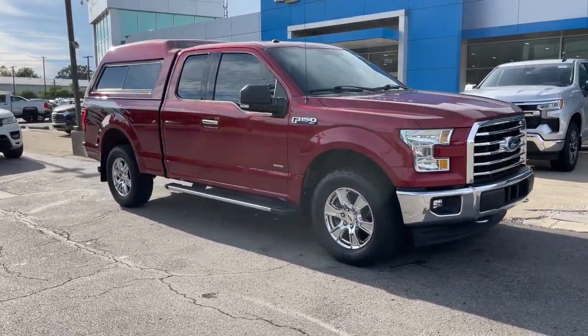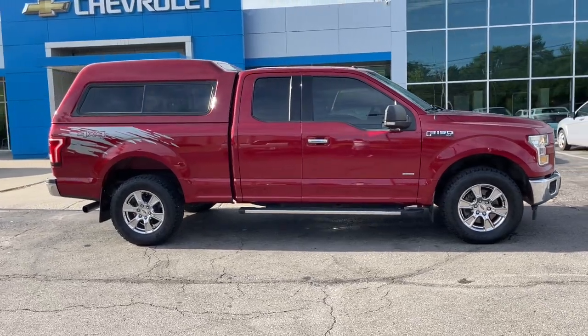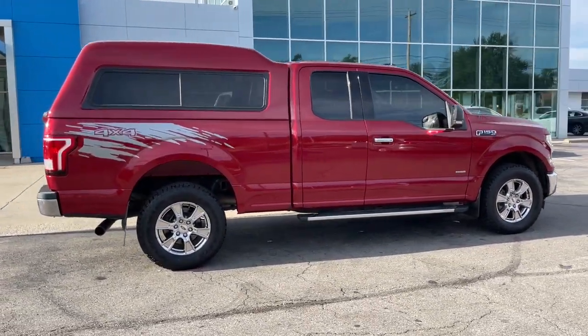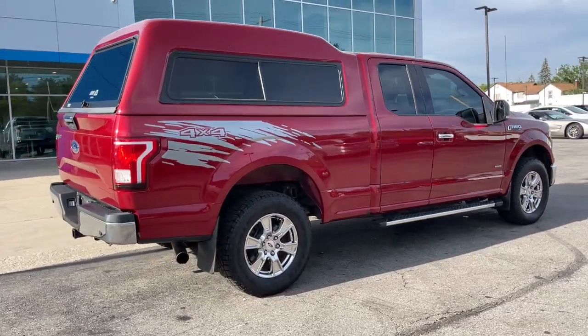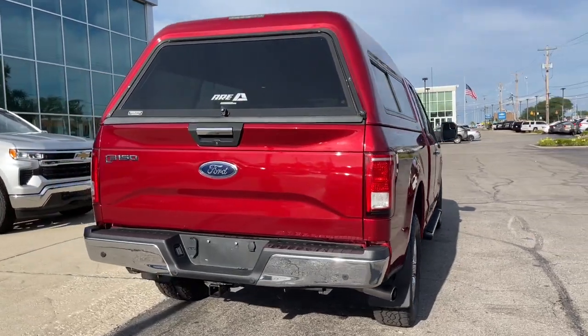Look no further than the 2017 Ford F-150. With less than 70,000 miles on the odometer, this vehicle stands out from the rest. Enjoy a new level of ease and confidence whether at work or play when you're in this F-150.